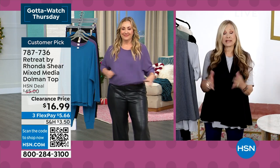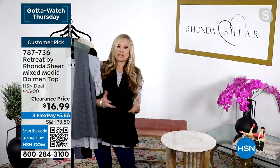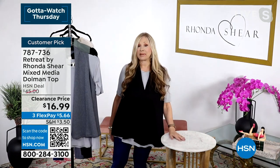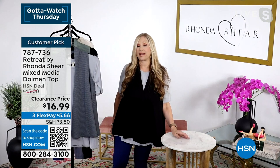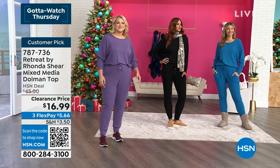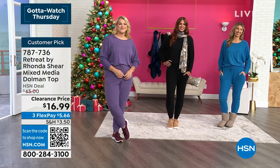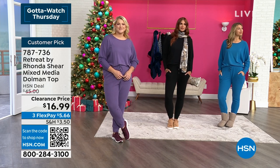It looks great, washes great — you don't have to worry about shrinking or piling; just throw it in the washing machine. Someone might want to sleep in it, but it's not meant to be pajamas. It's so comfortable though — I'm going to take a nap immediately after getting off the air and go put this on. I do want to remind you I have another hour after this.